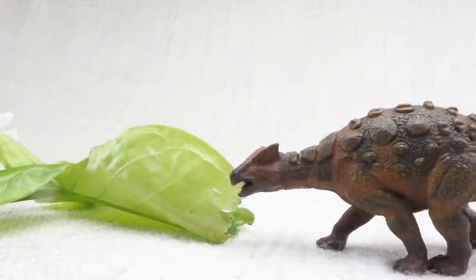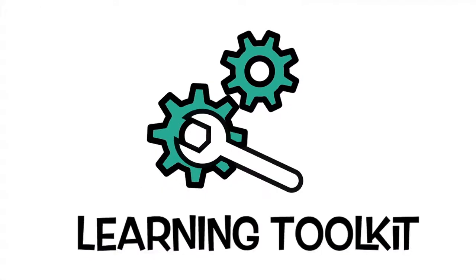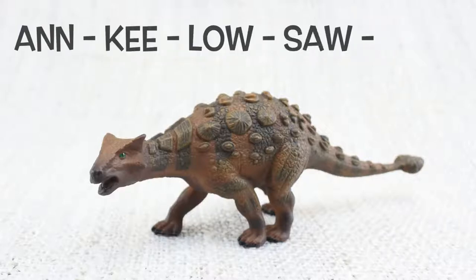What are we learning today? Let's learn all about Ankylosaurus. How do you say that again? An-ky-lo-saur-rus.